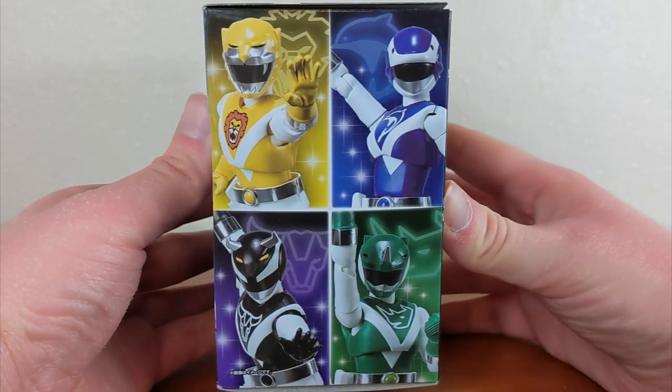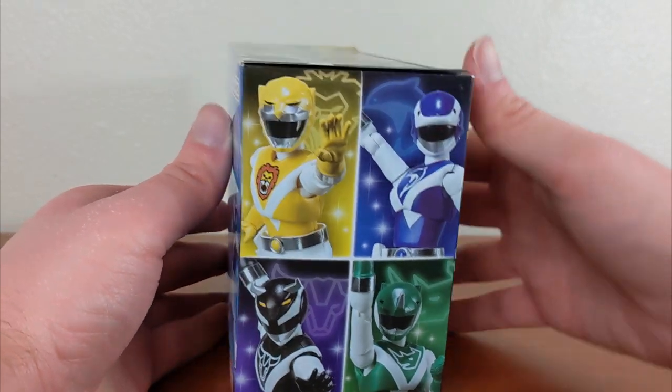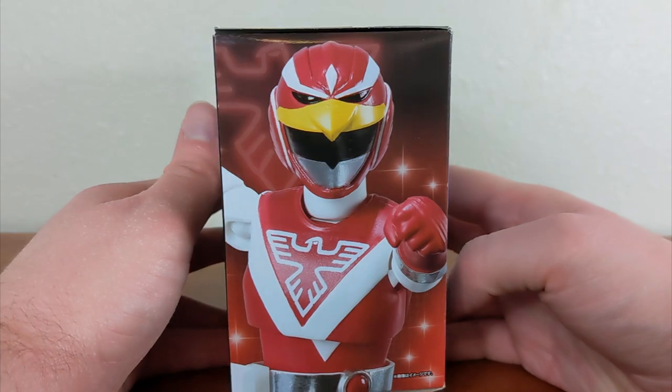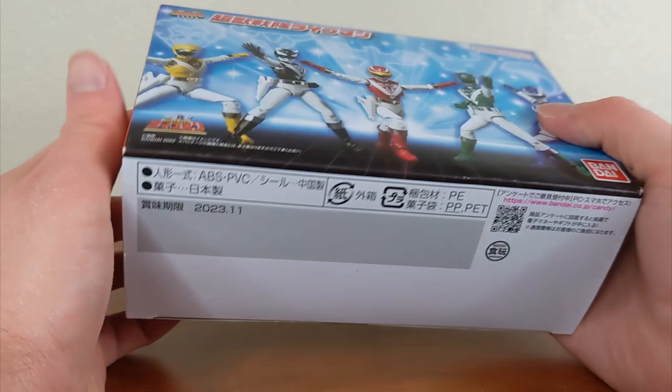On the side you have Yellow, Blue, Black, and Green looking very cool with the little neon symbols behind them. And on the other side, Red is all by himself looking really good. At the bottom you just get a bunch of copyright information.